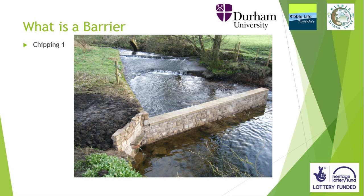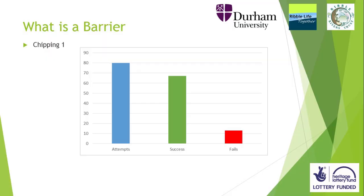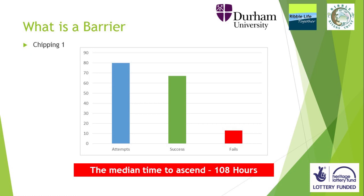Chipping number one. We've been working at this site for a number of years, and the key aspect is this section here. Would you say that is a barrier? Yes. However, this will surprise you — fish did get over it. But the median time it took to ascend was 108 hours. Five days.